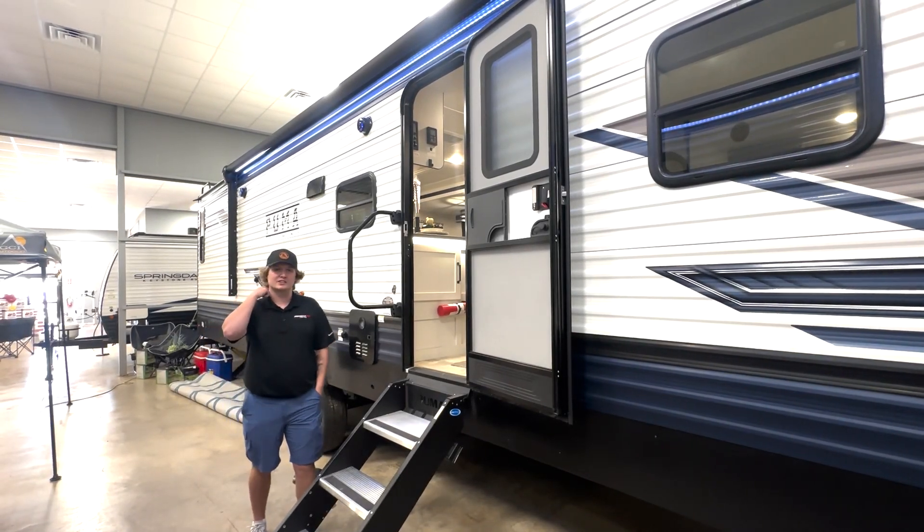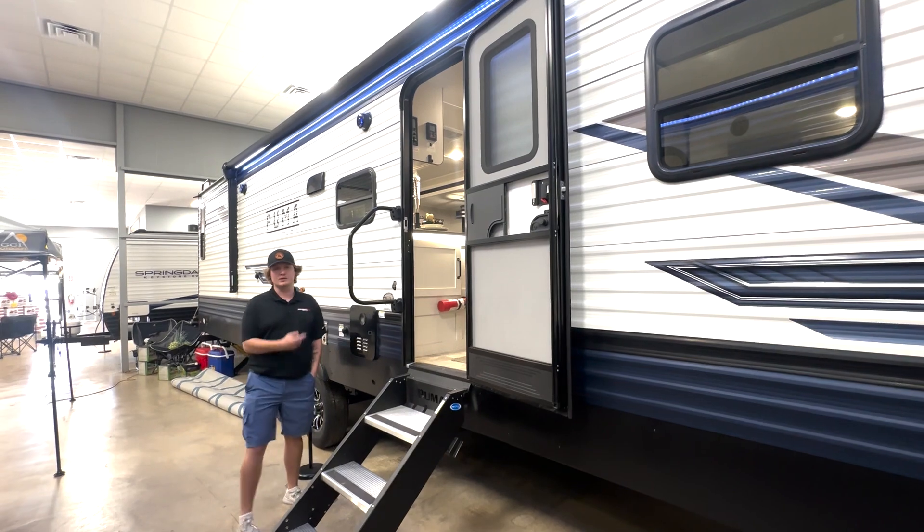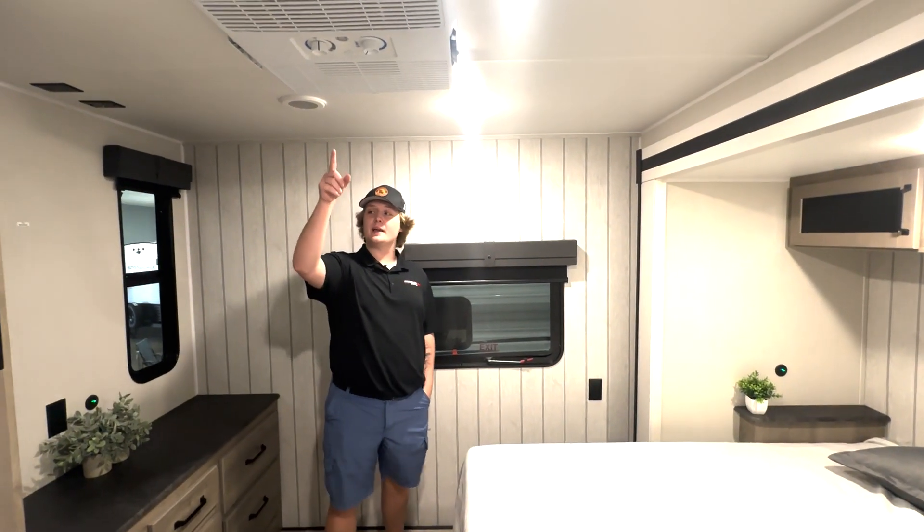This is Max from Primo RV in Alexandria, standing outside of the two-bedroom Puma right now — can't wait to show you guys inside. So this is actually the secondary bedroom; it's got its own AC in it.